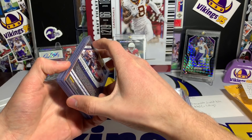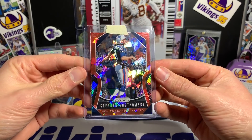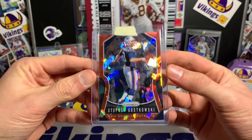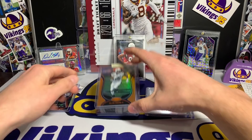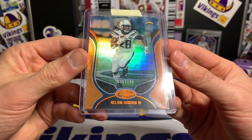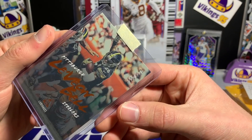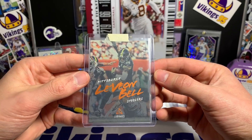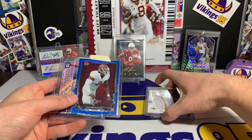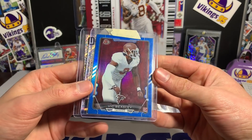Let's see what we got for the rest. We have a Steven Gostkowski red ice from Prism — pretty sweet, of the Patriots kicker. A Melvin Gordon 36 out of 199 from 2019 Certified, a Le'Veon Bell out of 225 from Luminance. Looks like we only got two memorabilia cards there.